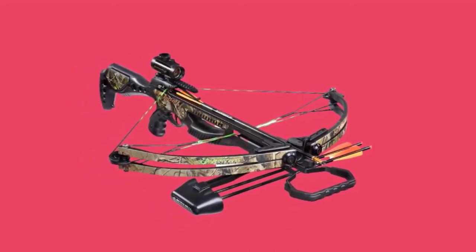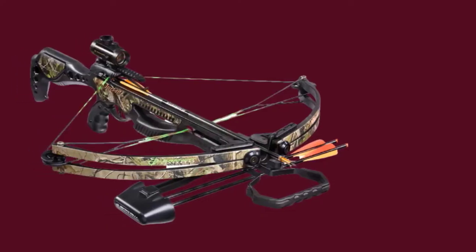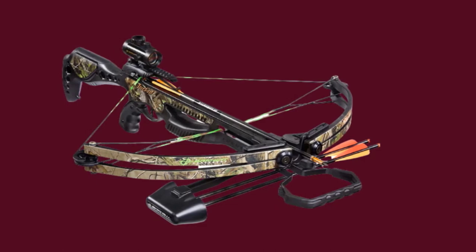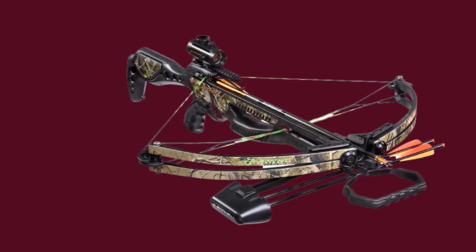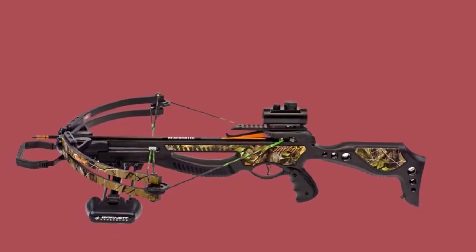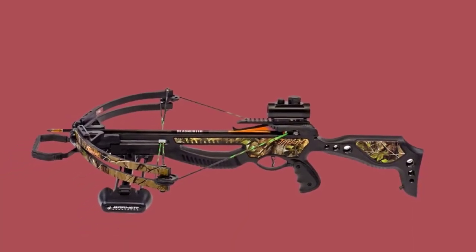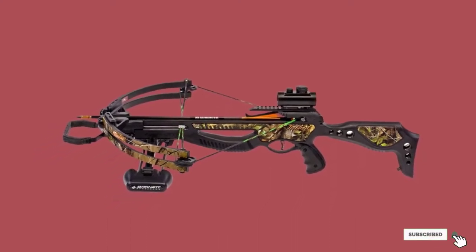It has a low-quality retainer that might not serve you for too long. Its shoulder rest is also rather narrow, making it a bit uncomfortable for use in a long hunting session. Additionally, it does not include a cocking aid, and if you cannot manage the draw weight by hand you will need to purchase one. Other than that, it offers reasonable value for money and is recommended for young archers and beginners.